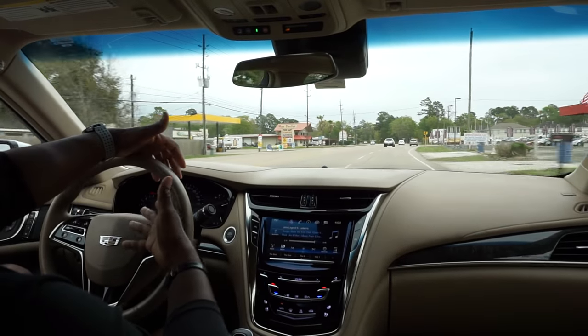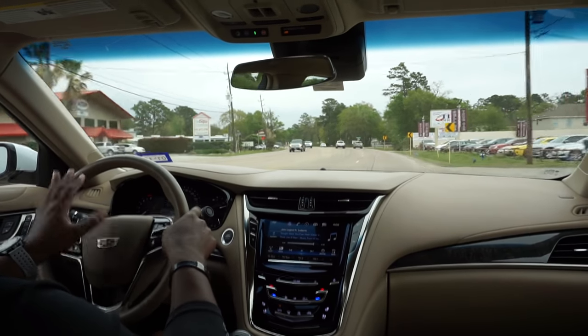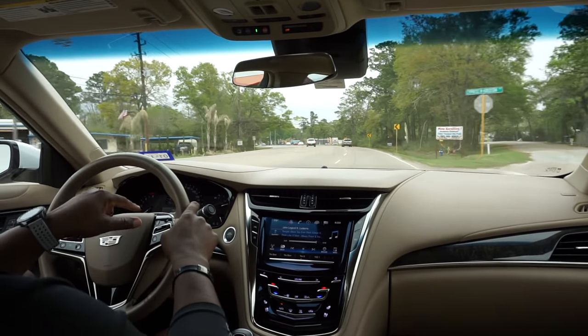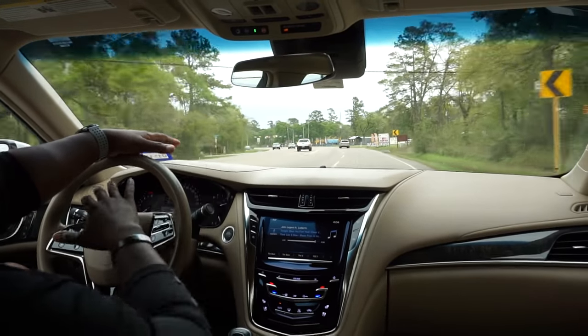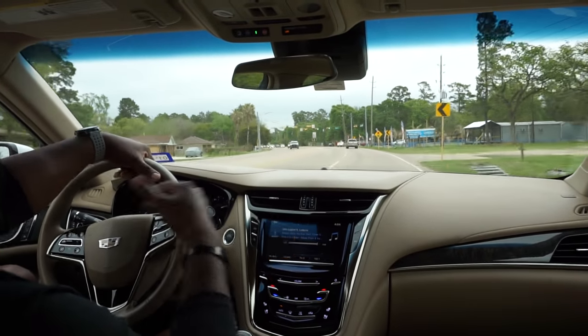You've got this gauge cluster that's really informative and customizable. I've got my engine boost on the left, speed in the middle, and fuel economy on the right. It's not too crazy or fancy — you don't have to look around for long to find what you need.